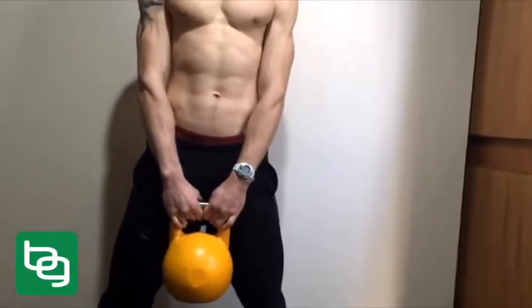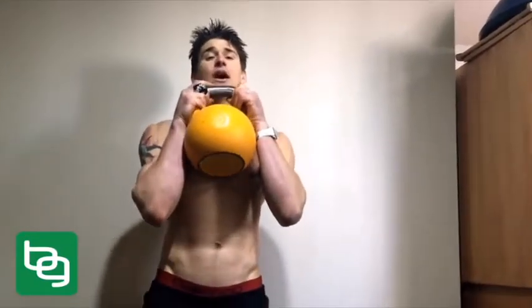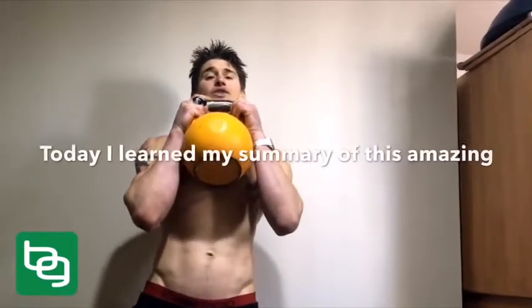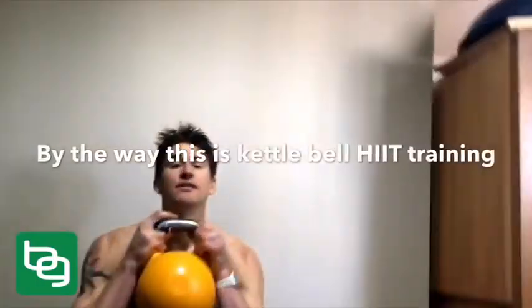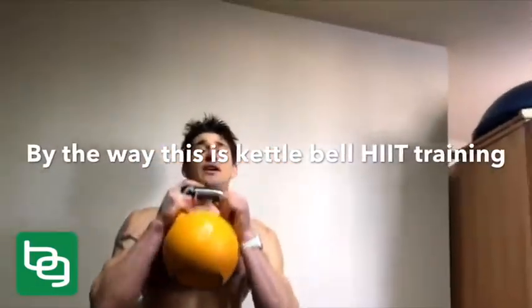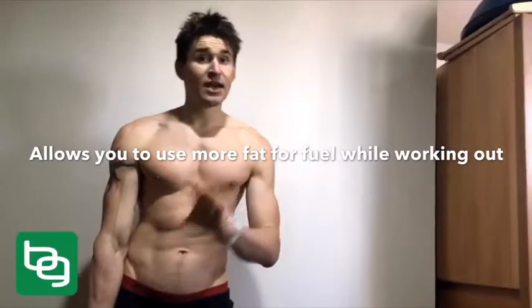When you do HIIT — high-intensity interval training — it requires different energy output through the body and it trains your muscles. You can use your muscles better while cardio trains you to use your heart better. Do HIIT a few times a week so you can better use fat. You'll be a better fat burner, increase fat burning, and lower your risk of being a carb burner.